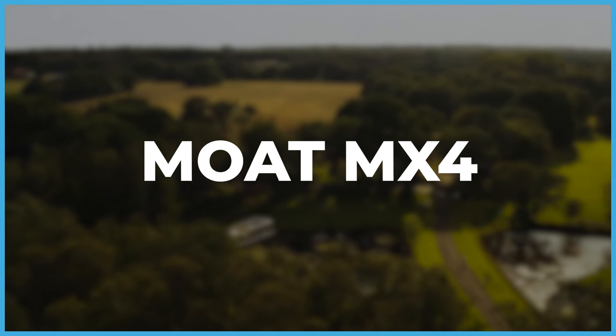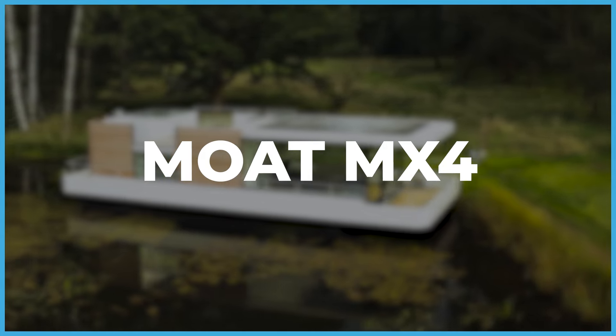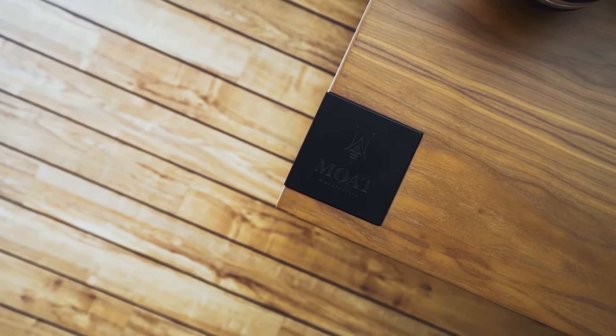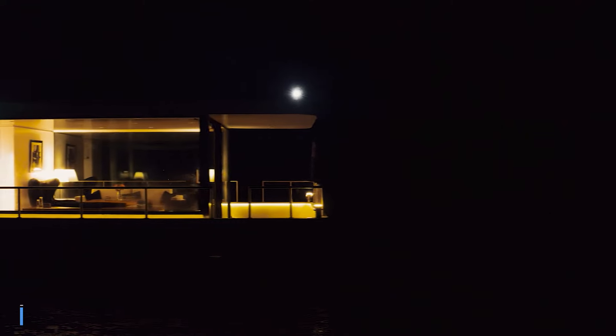Combining the opulence of a yacht with the charm of a tiny house gives you the MX4 by Moat. This floating marvel stands out with its customizable design, allowing you to tailor every inch. The MX4 comes in two versions: a stationary one resembling shore housing, and a mobile one featuring an electric motor capable of cruising at a maximum speed of 12 kilometers per hour.